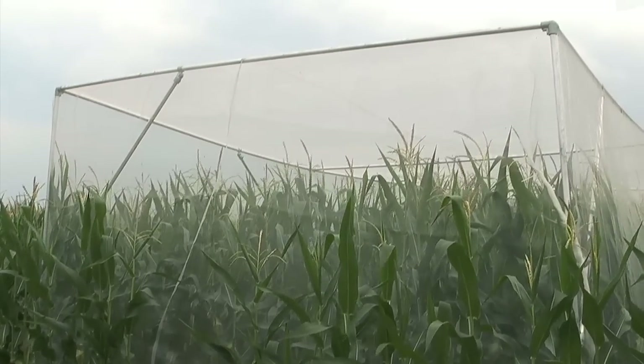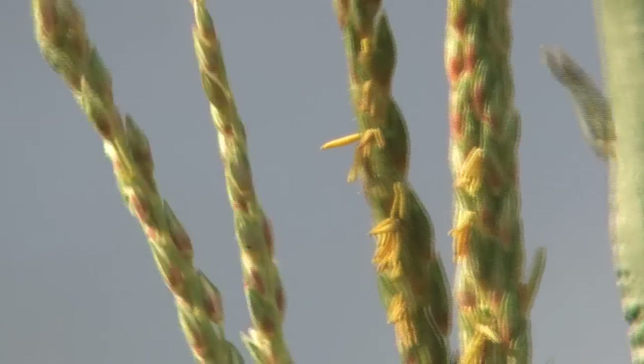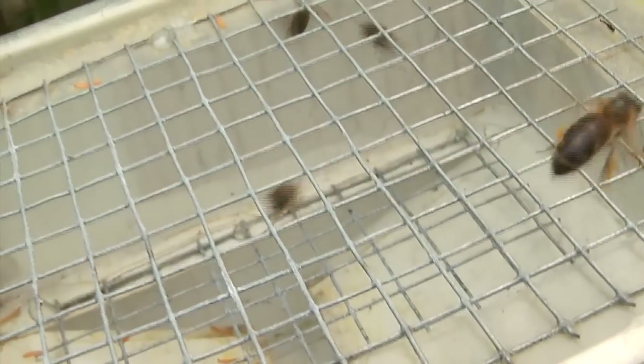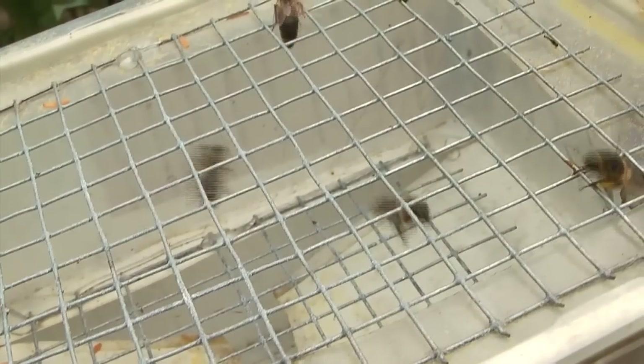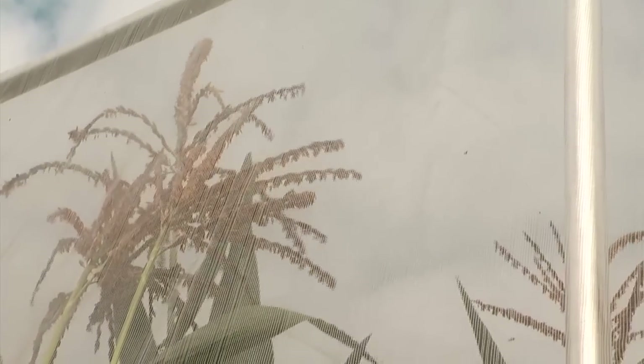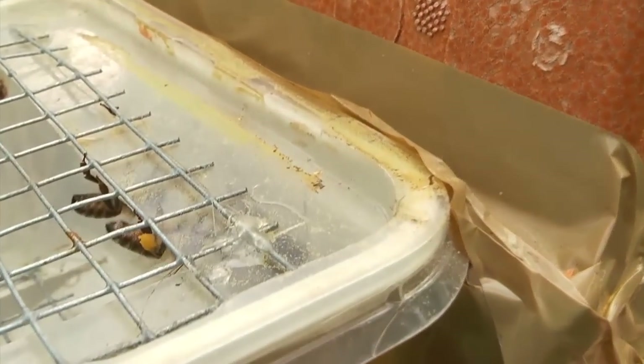On the maize trial field, flight tents were erected on plots with different maize varieties. Two bee colonies were placed in each tent. The bees were then only able to collect the pollen from one type of maize — either the genetically modified BT maize pollen, or pollen from one of three different conventional non-genetically modified maize varieties.